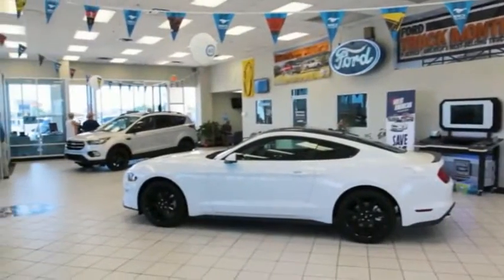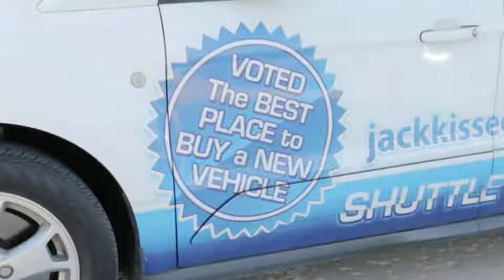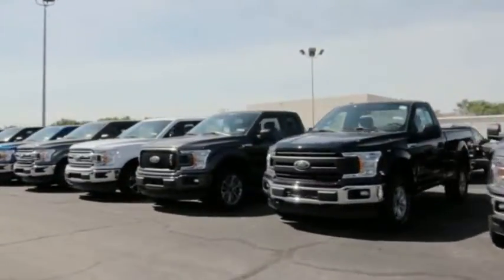Jackassie Ford is a family-owned business that is currently enjoying its 60th year as a Ford dealer in Claremore. From our online reviews, our goal at Jackassie Ford is to cultivate repeat customers. I believe this is one reason we have enjoyed 60 years in business.